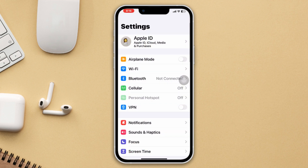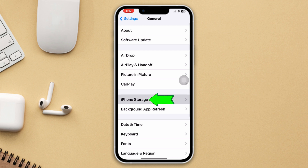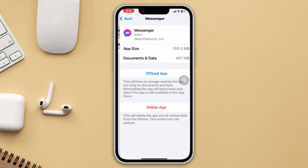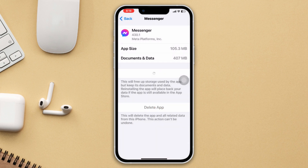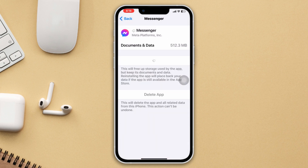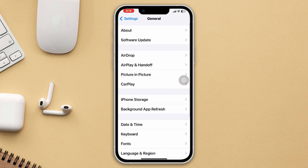Method 3: Offload the app. Open Settings, scroll down, tap General, tap iPhone Storage, search for Messenger, tap on it, tap Offload App, tap Offload App again to confirm, and lastly tap Reinstall App.